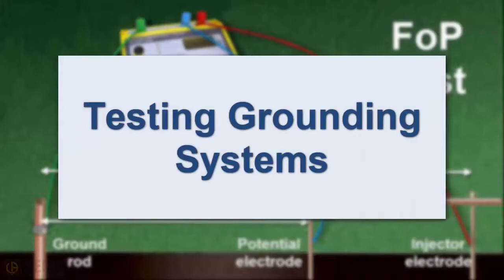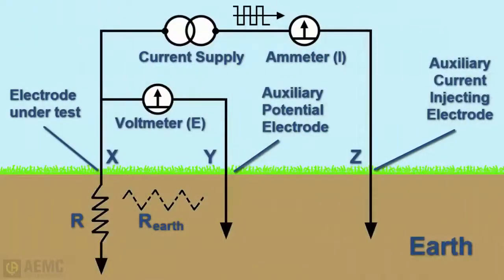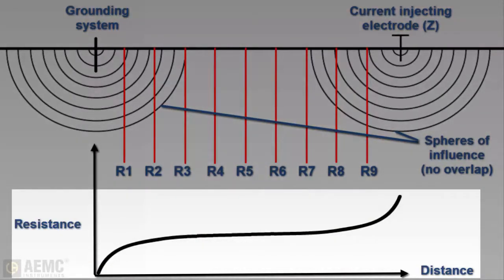When a ground rod is installed, it's essential to test its resistance to ensure it is functioning effectively. The three-point fall-of-potential test is a commonly accepted method for measuring the resistance of single grounding rod or grid systems. Packaged inside a typical instrument are two independent circuits — a constant current generator and a high impedance voltmeter that measures the voltage drop and calculates resistance. By inserting auxiliary electrodes into the earth and connecting them to the instrument, the operator sets up a bridge circuit within the earth, with current flowing through auxiliary electrode Z and returning through the rod under test. A voltage drop is measured by the Y auxiliary electrode, and by positioning Y at different points, a characteristic curve becomes evident.